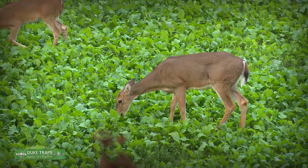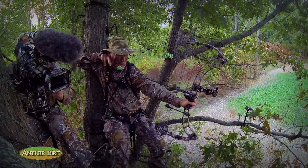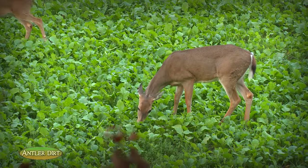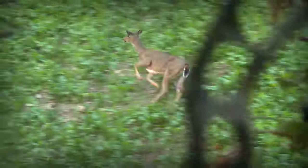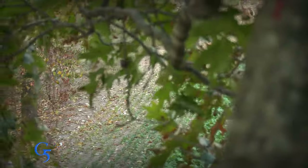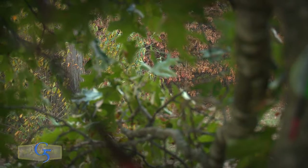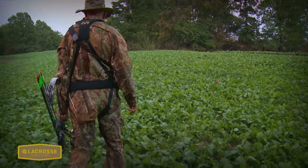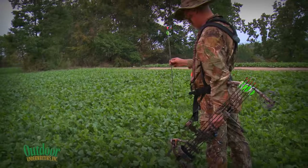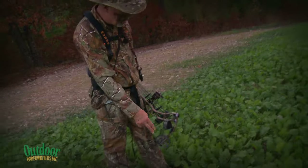As the deer stepped into range, the shot opportunity presented itself. After drawing and taking the shot, the hunter confirmed a good hit — seeing the exit hole clearly. A radio call went out: 'Daniel, Grant and Adam — venison on the ground, bring the work truck, come when you can.' Blood was immediately visible on the ground.